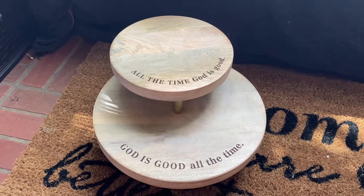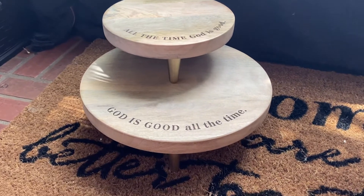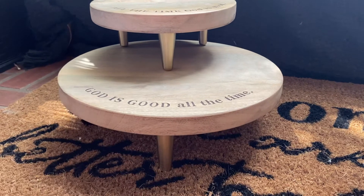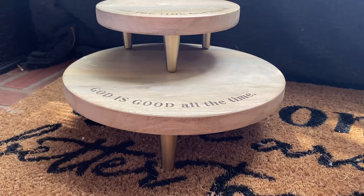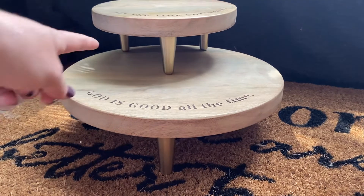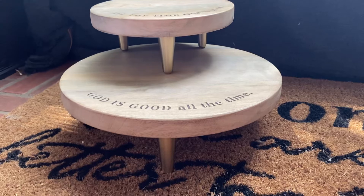I am obsessed. I love this set and I can think of all these different ways to just really utilize this beautiful set. Here's a look at the height and the depth of each of them in comparison to one another — you can totally put stuff under there and people can still access it.